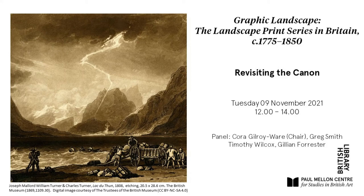Good afternoon everyone, my name is Cora Gilroy-Ware. I'd like to welcome you all and thank Mark Hallett and Felicity Myrone for the invitation. I'm delighted to be a part of this fascinating conference and delighted to introduce today's three wonderful papers.